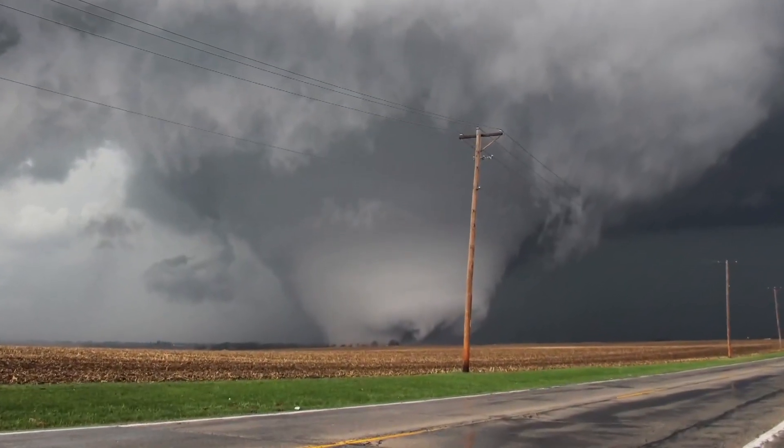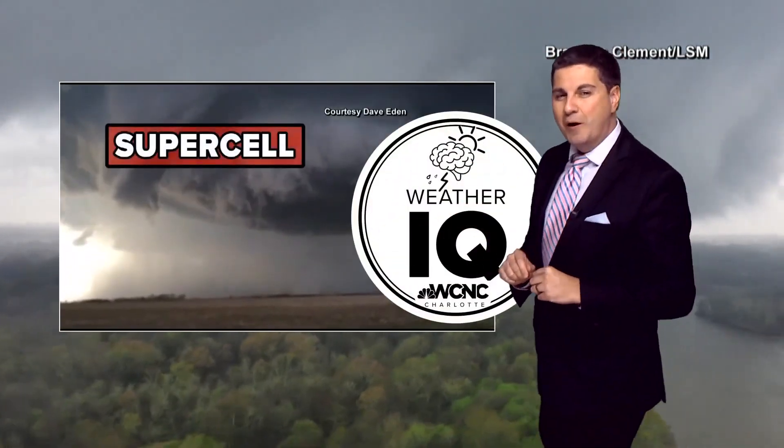And this storm, under the right conditions, could drop a tornado. When a thunderstorm is rotating, it's called a supercell. But we have a whole other Weather IQ all about those.